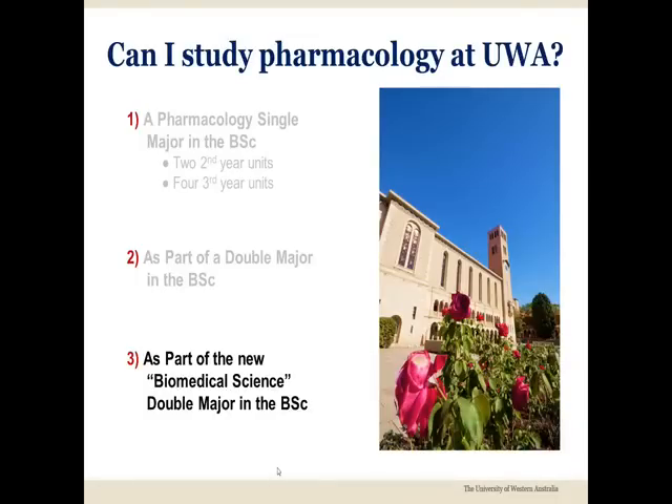The final option for including pharmacology within your BSc is to include the major in the final year of the new biomedical science double major. This great program provides extensive breadth in six biomedical sciences together with deep training in one biomedical discipline of your choice. To learn more about this terrific program, please view the appropriate biomedical science double major video available on this website.